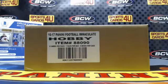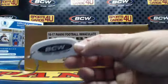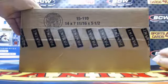All right everybody, we are here live for a six box case team break — 2016 Panini Immaculate Collection Football. The break is sold out. It's brought to you by BCW Supplies: protect, store, and display. Good luck everybody!